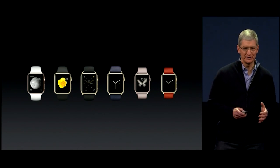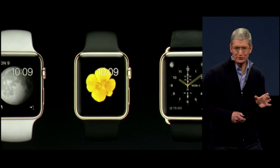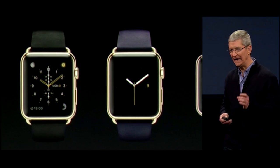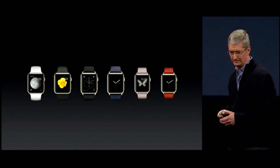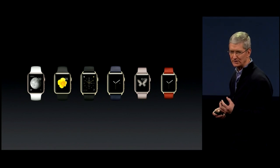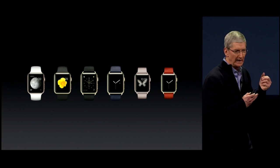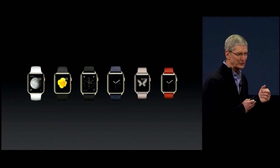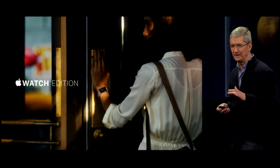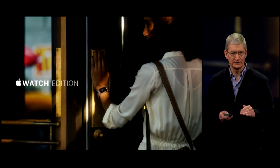The Apple Watch Edition is something unbelievably unique and very special. Also available in 38-millimeter and 42-millimeter sizes, their cases are made from 18-karat solid gold. They come with beautiful custom-designed bands with elegant clasps and buckles that are also made of solid gold.